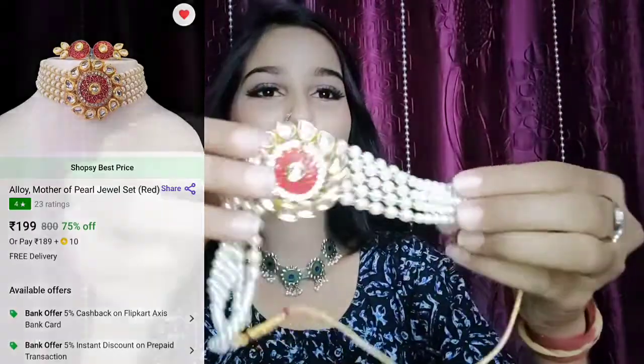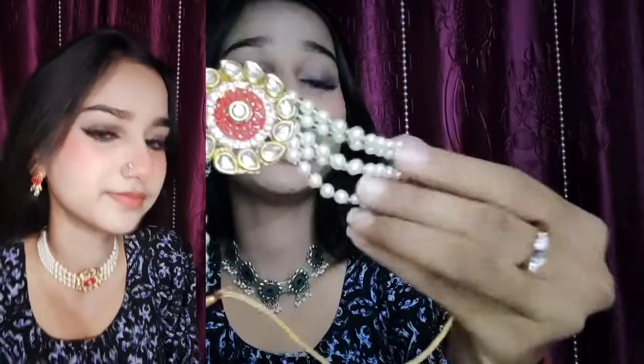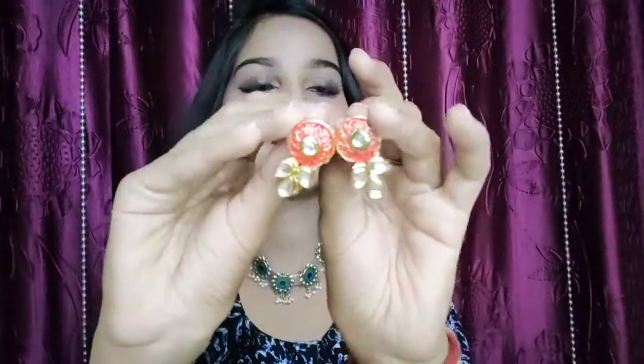The last choker set is this — a very pretty pearl or moti choker set. This is how it looks. The quality of the moti is very nice. The quality is very good and it is at a very low price. So you also have some earrings with it.